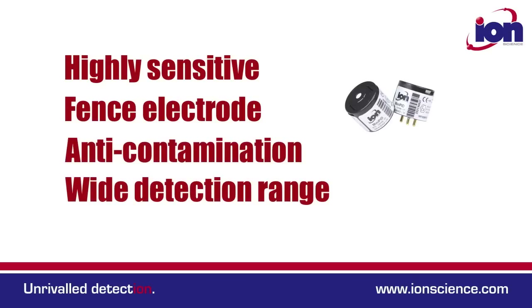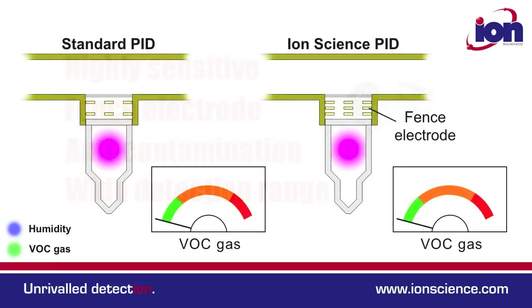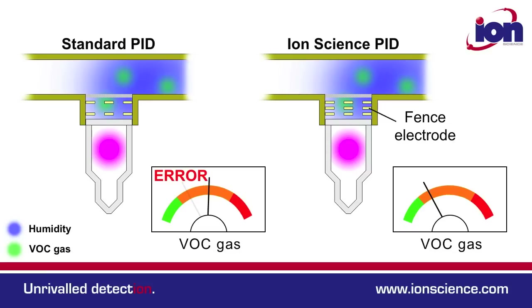All Ion Science PID instruments have patented fence electrode technology and the CUB is no exception. The fence electrode minimises the effects of humidity so compensation is unnecessary.